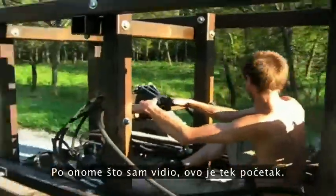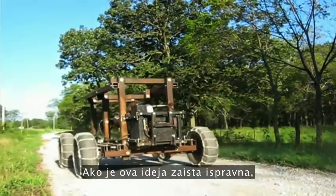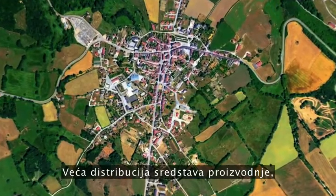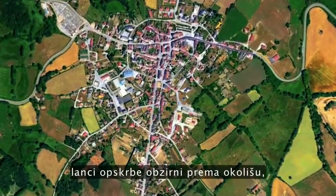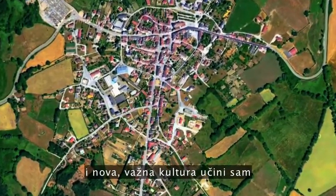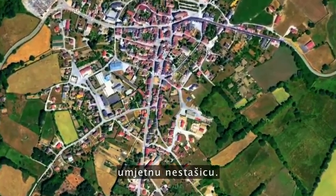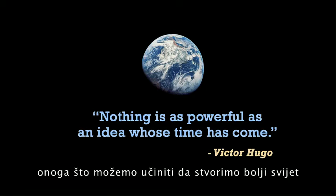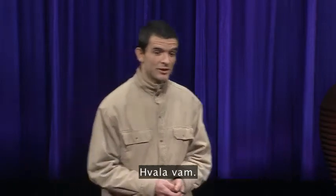From what I've seen, this is only the beginning. If this idea is truly sound, then the implications are significant: a greater distribution of the means of production, environmentally sound supply chains, and a newly relevant DIY maker culture can hope to transcend artificial scarcity. We're exploring the limits of what we all can do to make a better world with open hardware technology.